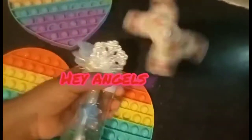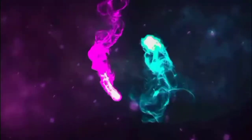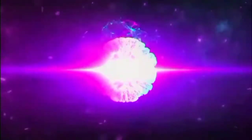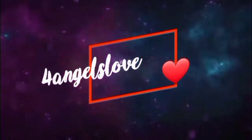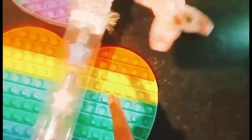Hey, nice to see you again! Today we're going to be doing a nail polish challenge, where you choose two nail polishes and decorate one of your hands in 30 seconds.